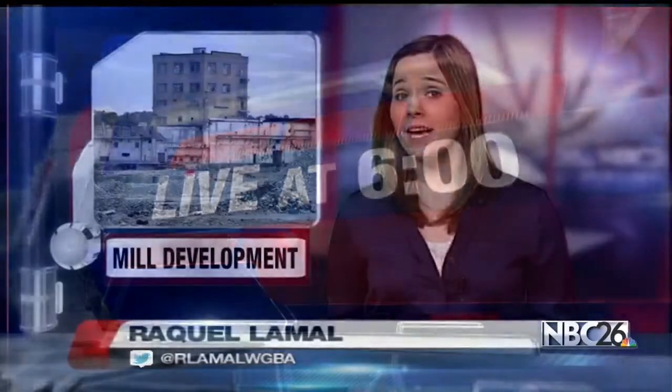NBC26's Raquel Amell is live with a progress report. The planning process took about a year to complete, but now the heavy lifting starts. Machines are moving in with construction beginning next month.